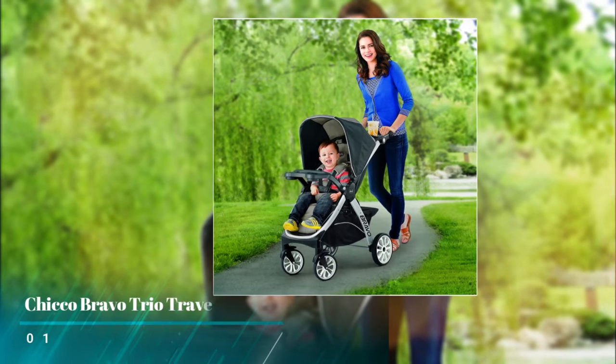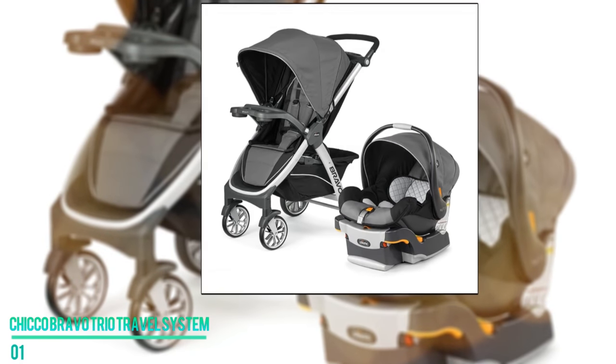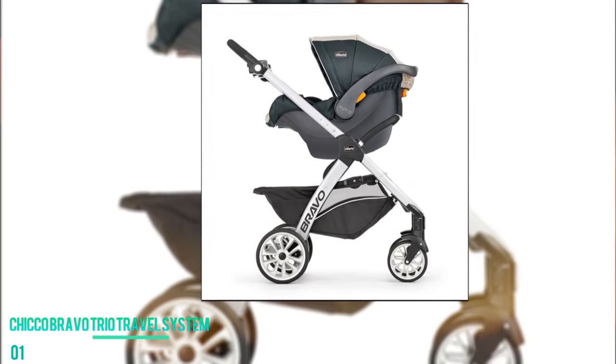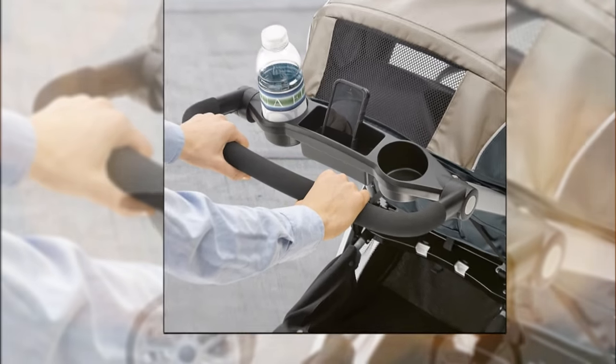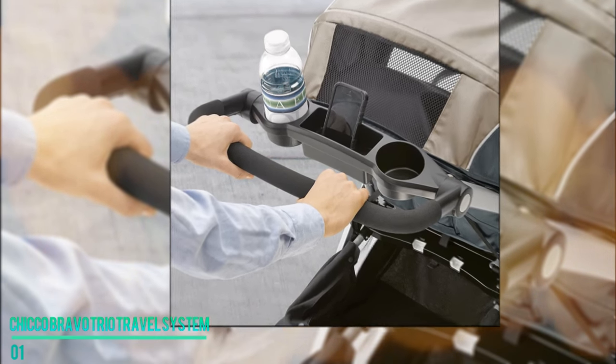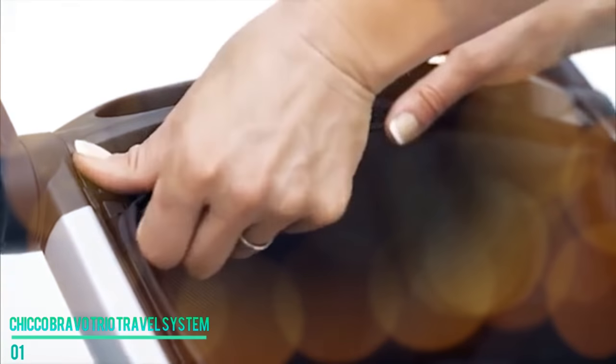Number one: the Chicco Bravo Trio Travel System. With all these amazing travel systems out of the way, our number one pick has everything you could ever want and more in a stroller with a car seat. Perhaps the most underrated feature is the parent tray, which comes padded with a three-position handle complete with cup holders, a smartphone holder, and extra storage space. You can also park the stroller easily with conveniently placed toe-tap brakes that lock the stroller in place and keep your child safe.